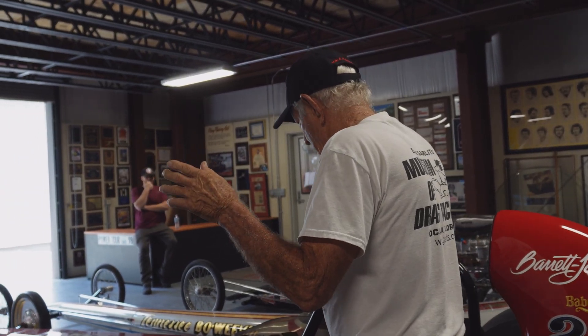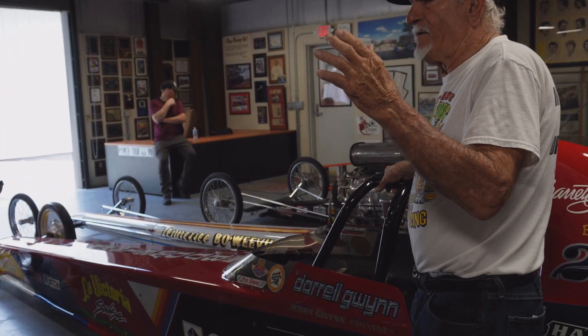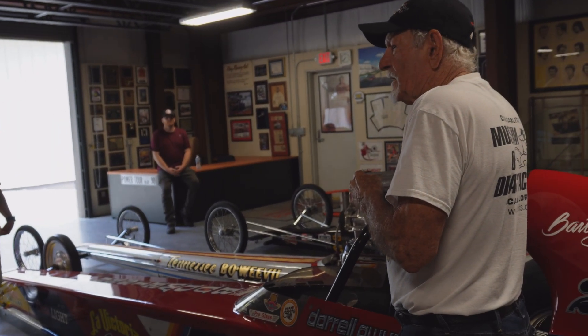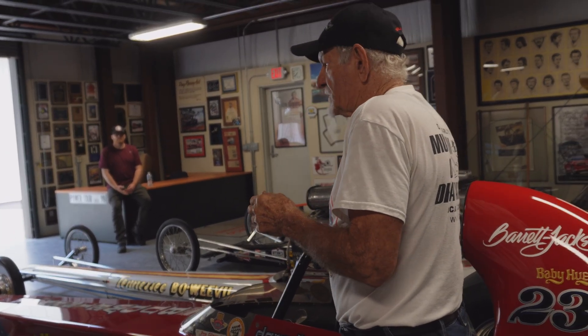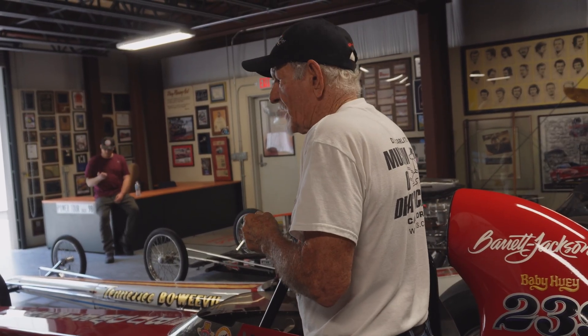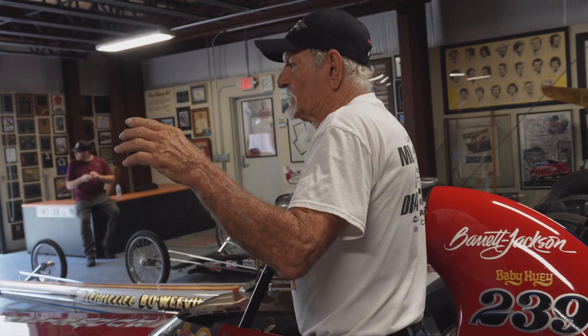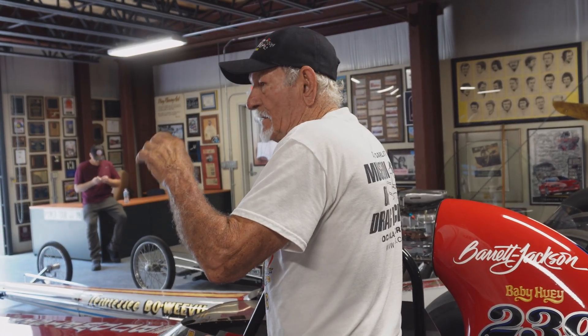I said to the guy that built them, Mike Geary, 'How fast do you think we could have gone if we took the gloves off?' He said, 'We might be able to go 200 miles an hour.' And Swamp Rat 37 was born. You'll see it in the other building over there with the drag strip. We raised the record from 156 incrementally up to 185.6 with that car.